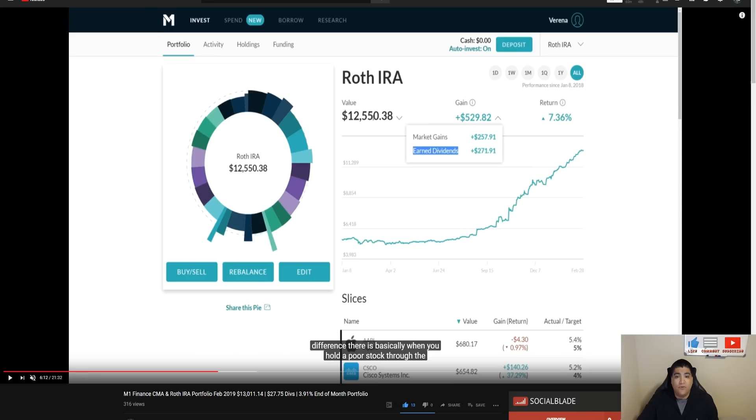Jumping over to the Roth IRA: last month at the end of February we were sitting with a total portfolio value of $12,550.38, market gains of $257.91. The earned dividends number reflects dividends captured from the ex-dividend date but not necessarily all paid into the account yet, so I don't focus on that number. I went back through my entire portfolio for 2018 through the current month and tallied actual dividends received. Our market return was showing 7.36% with no cash in the account.